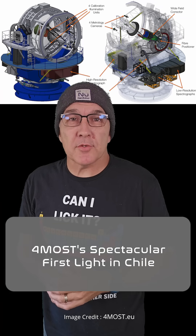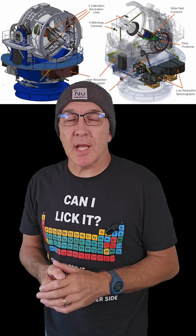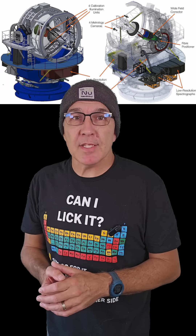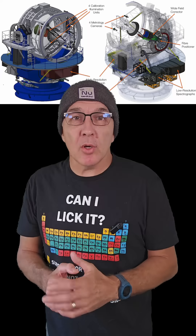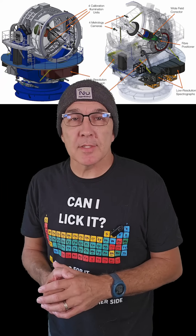Big news in the world of observational astronomy over the weekend as the 4-meter Multi-Object Spectroscopic Telescope, or FOREMOST, facility achieved first light. Attached to the 4-meter Visible and Infrared Survey Telescope at the European Southern Observatory's Paranal Observatory in Chile, FOREMOST uses 2,400 optical fibers to capture the light from multiple astronomical objects simultaneously.